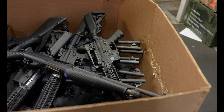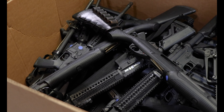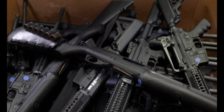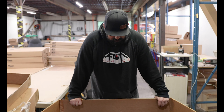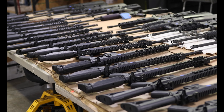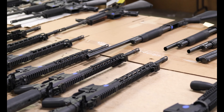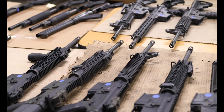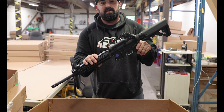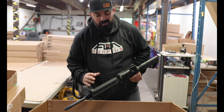Looks like we got a bunch of ARs and some Benelli pump-action shotguns — pretty cool. Anything that's a duplicate in here we are going to lay out on these tables, grade them, go over and make sure everything's in working condition.